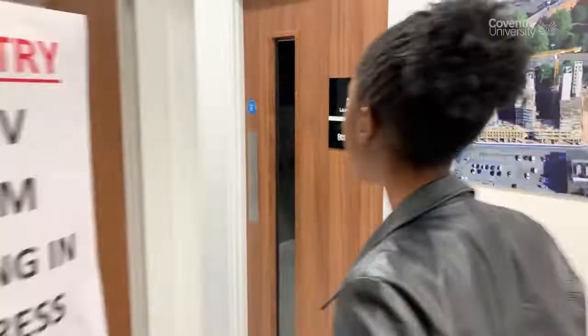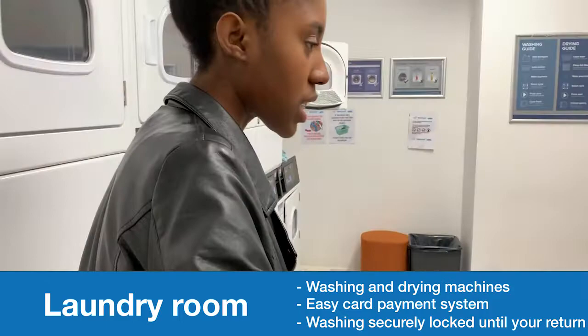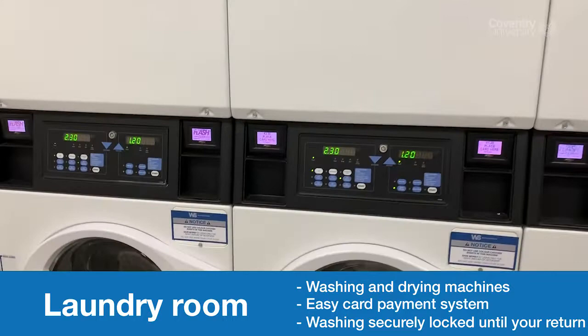This is the laundry room. You've got washing machines as well as dryers. Instead of using coins, they've given you a laundry card where you top up over there and online, then you tap it onto the washing machine and you're ready to go.